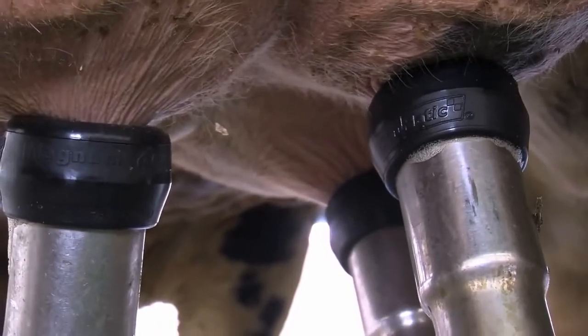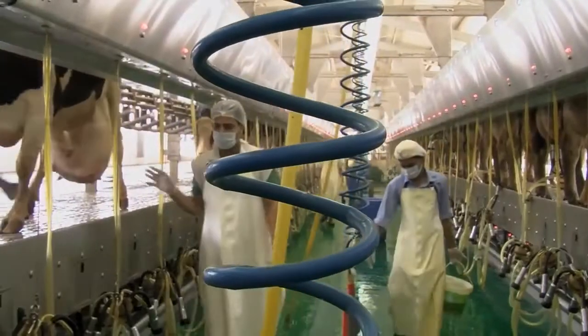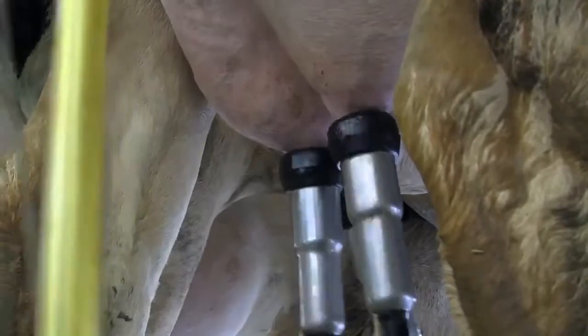Adding a touch of technology and regular showers has left the Al Rawabi dairy farm with some very cool cows. This is Nadia Aldemar Dash, Gulf News.